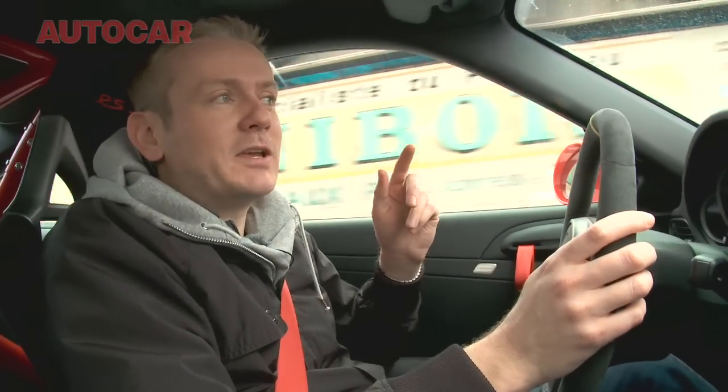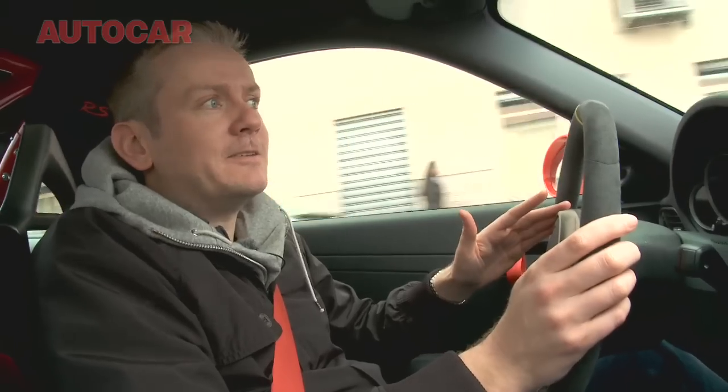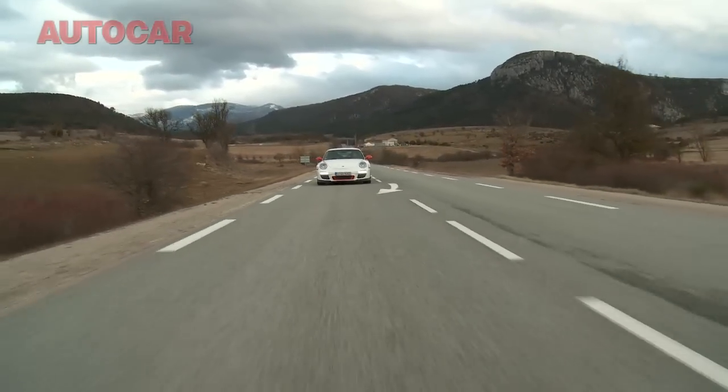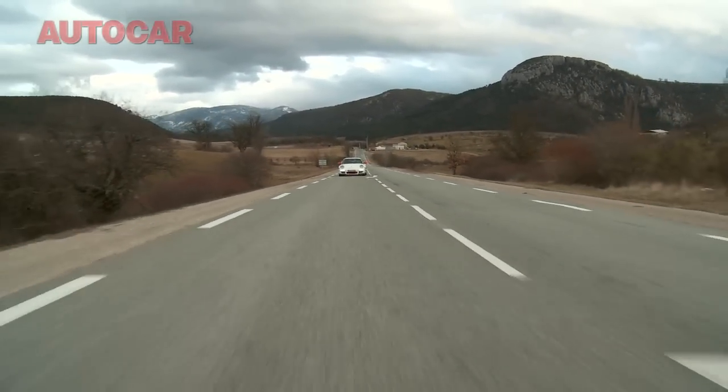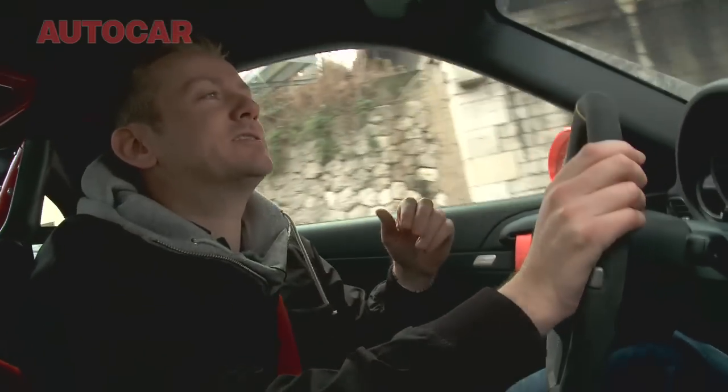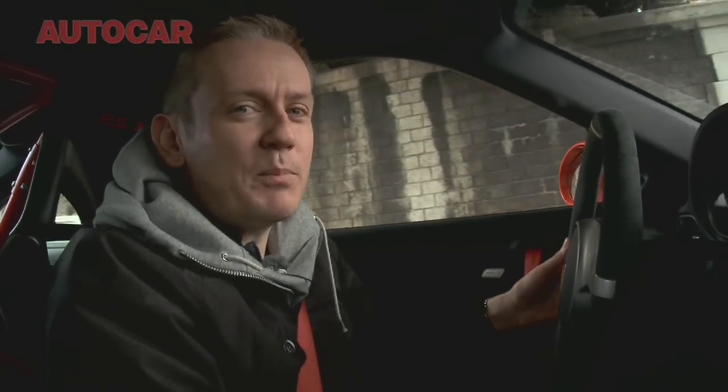So is it worth paying the extra for the RS? There are two ways of looking at it. This is certainly better than the regular GT3, but it's probably not 20 grand better. But when you consider rivals like the Gallardo Superleggera, Scuderia, and even the GT2, at £104,000 you've got to conclude it's somewhat of a bargain.